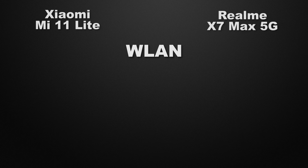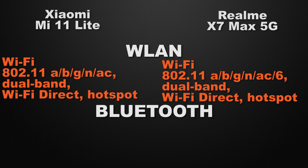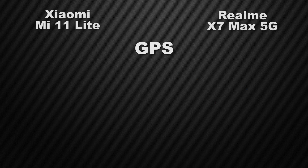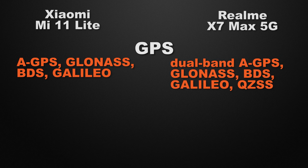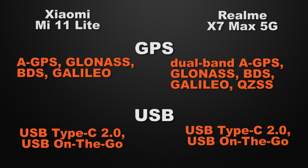For communication, both devices support Wi-Fi AC dual band, Wi-Fi Direct, and hotspot, but the X7 Max adds Wi-Fi 6, improving coverage and speed — winner is X7 Max. Both devices have Bluetooth 5.1 — a tie. For positioning, the 11 Lite has A-GPS, GLONASS, Galileo, and BDS, while the X7 Max adds dual-band A-GPS and a QS chip — winner is X7 Max. Both devices have USB Type-C Gen 2 with OTG support — a tie.